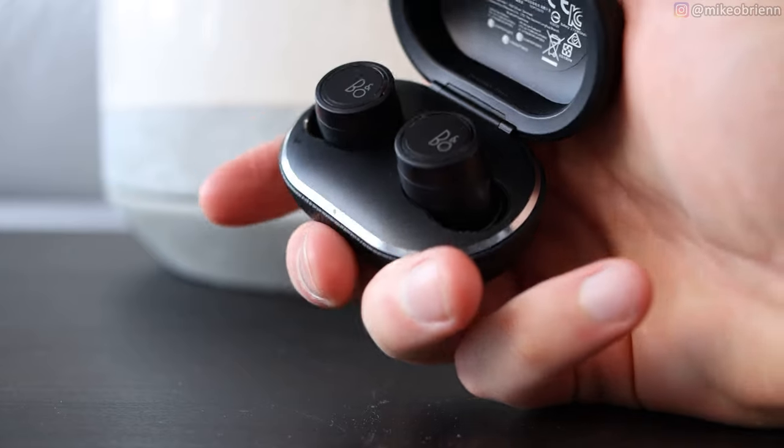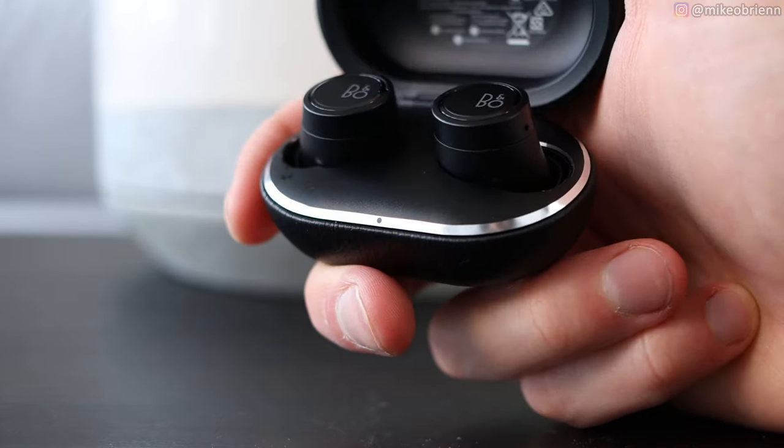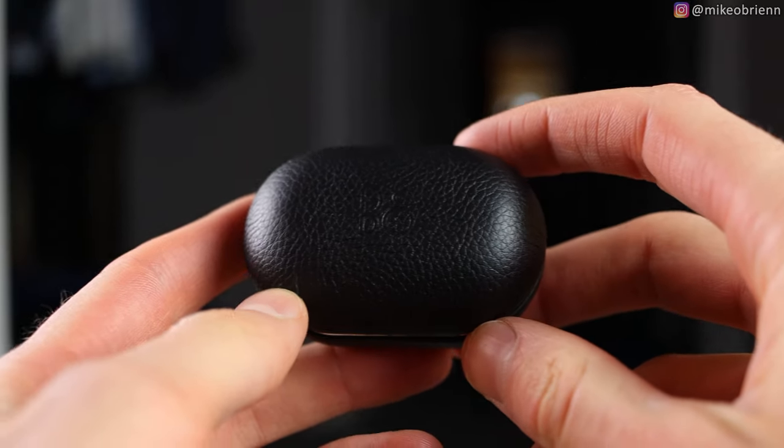Let's talk about sound quality. The codecs include AAC, SBC, and Qualcomm aptX — great to see aptX in there. Unfortunately, the first drawback is that these have a slight hiss pretty much no matter what. If your music is paused or you're listening to quieter content, you'll definitely be distracted by it. With louder music you may not notice it.